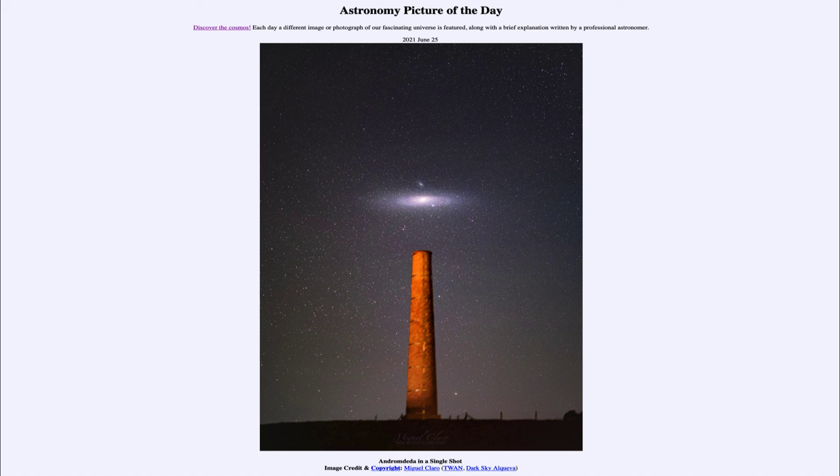So that was our picture of the day for June the 25th of 2021, titled 'Andromeda in a Single Shot.' We'll be back again tomorrow for the next picture — a preview titled 'Pixels in the Sun.' Until then, have a great day everyone, and I will see you in class.